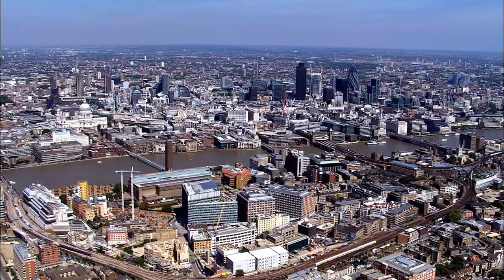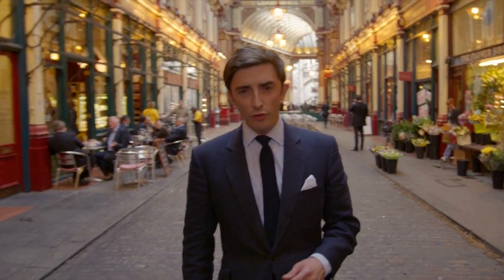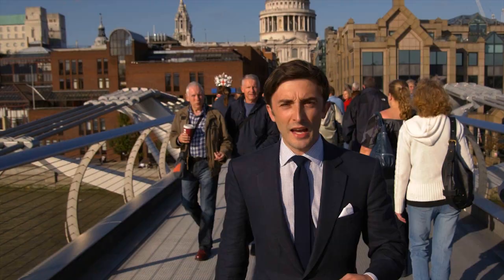This is London, one of the greatest cities on earth, the financial capital of Europe, the creative capital of the world. Historic, cultured, contemporary, cosmopolitan, competitive and quintessentially British. A city with a compelling past, present and future.